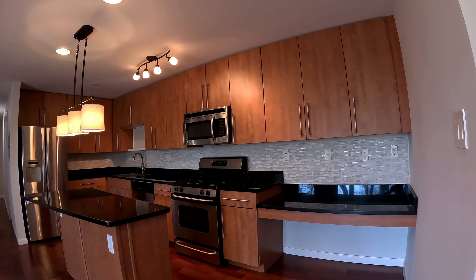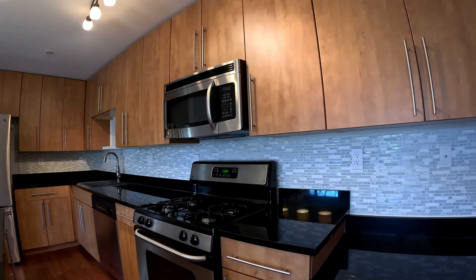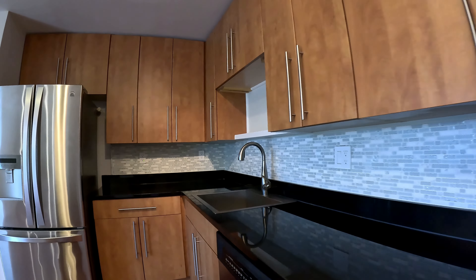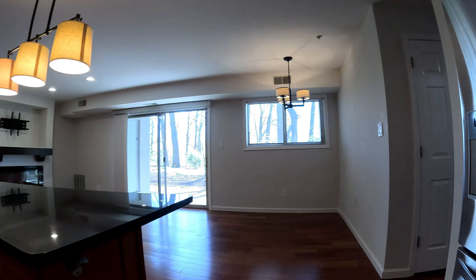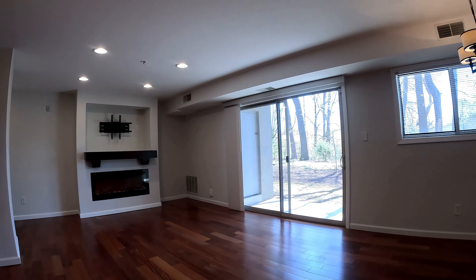Here's your kitchen with a little workspace area over there, all granite countertops, stainless steel appliances, got a gas stove, nice rich freezer, and of course your center island.